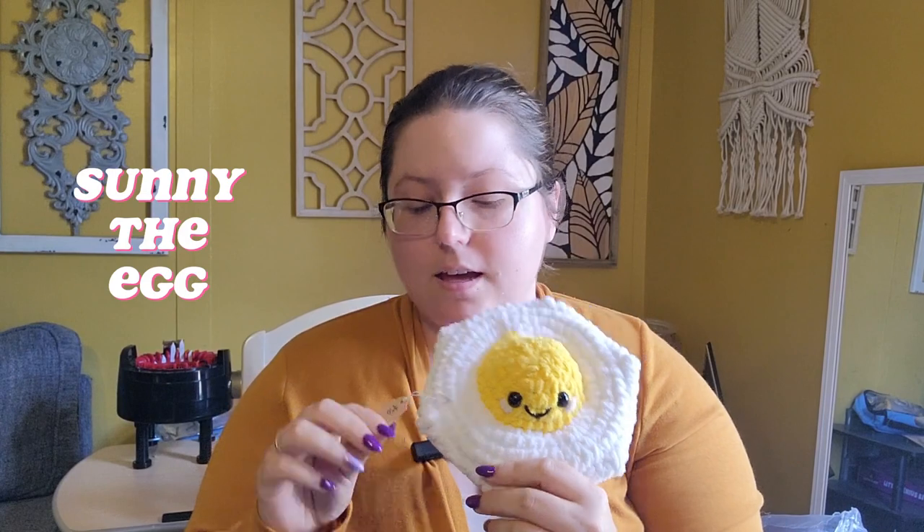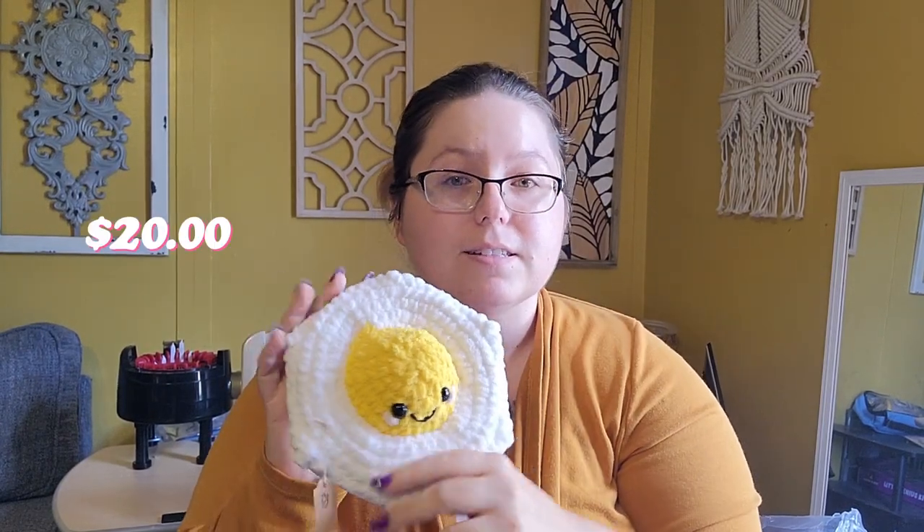Sunny the egg is $20. Sunny the egg probably could have been made faster, but the white did not like to wrap back around under the egg, so this took longer than it needed to — that's why I have to sell it for $20. But it's cute, look at this. Happy little Sunny.